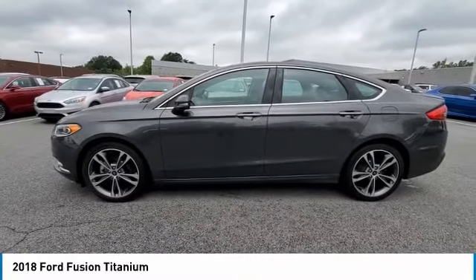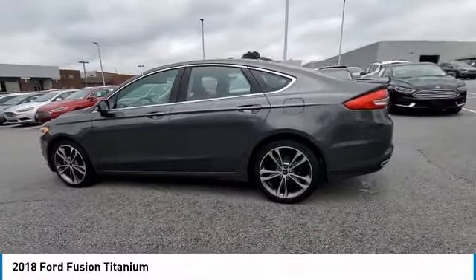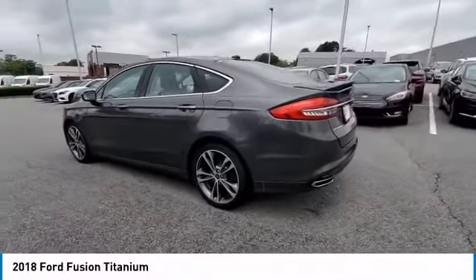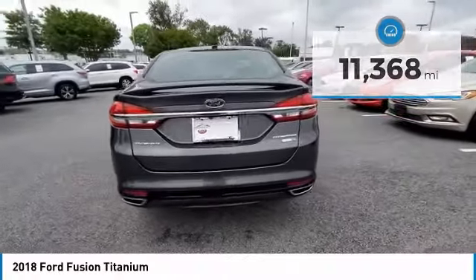Take a ride in the 2018 Fusion. You can have both impressive power and great economy in a Fusion. This vehicle has less than 15,000 miles. Here are some of this vehicle's great options.